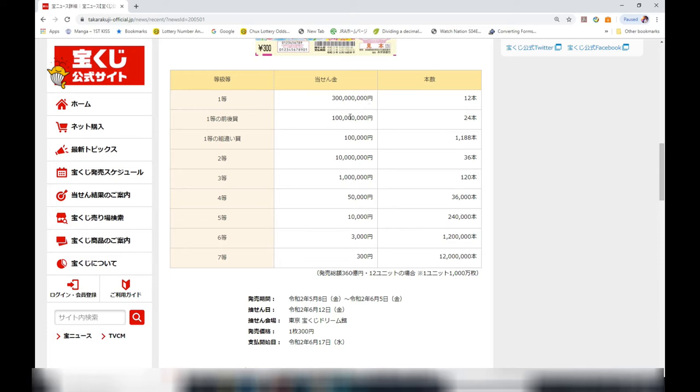To win the first prize you must have the exact grouping and the exact winning numbers. To win the second first prize — worth 100 million yen — you must have the exact grouping, and the first five numbers starting from left to right must match the winning numbers from left to right.